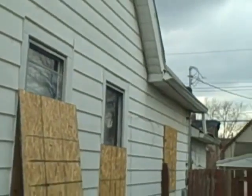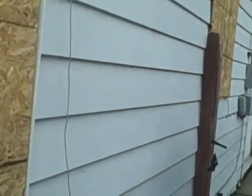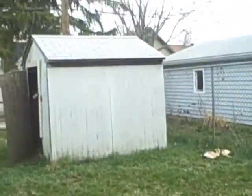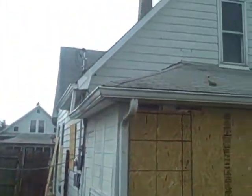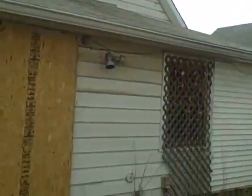The roof is not leaking, but the age is unknown. There's a shed in the backyard. Here's the rest of the backyard — the side and the back of the house.